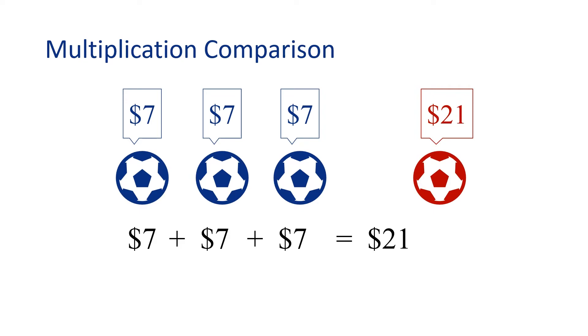I think there is a shortcut to our problem though. I know repeated addition can be figured out through multiplication. One blue soccer ball costs $7, and the red soccer ball is 3 times as much. $7 times 3 equals $21. This means I can buy my friend either three blue soccer balls for $21 or one red one. I wonder which one my friend would like.